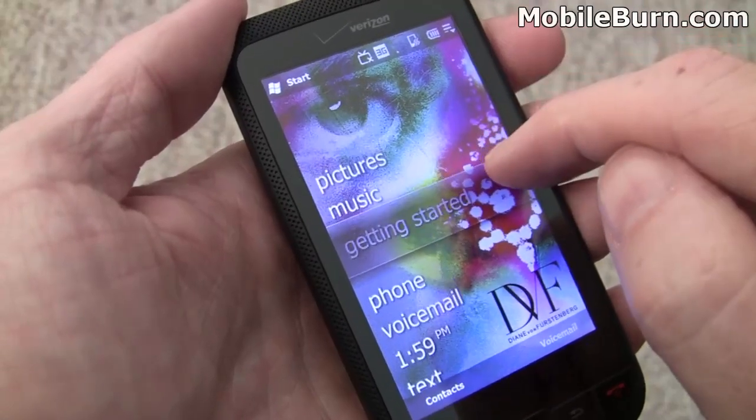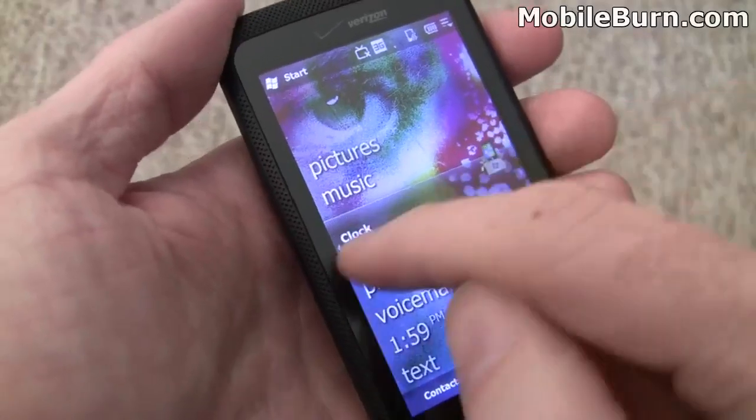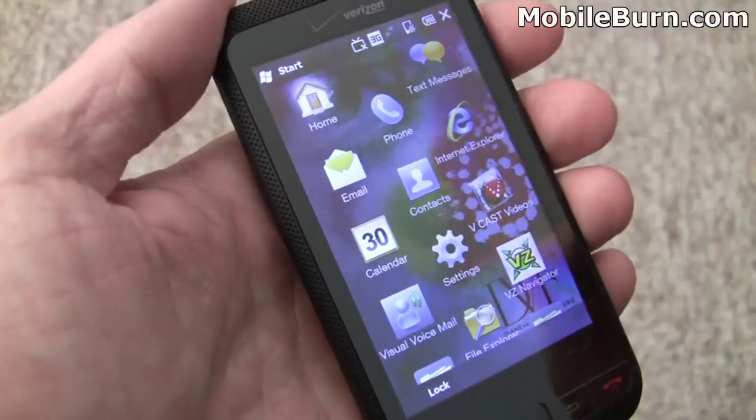There are swipe controls — you can see we'll go to Getting Started here and swipe left and right. Pretty slick looking, everything moves pretty nicely. Let's go into the start menu so you can start seeing how things have changed.